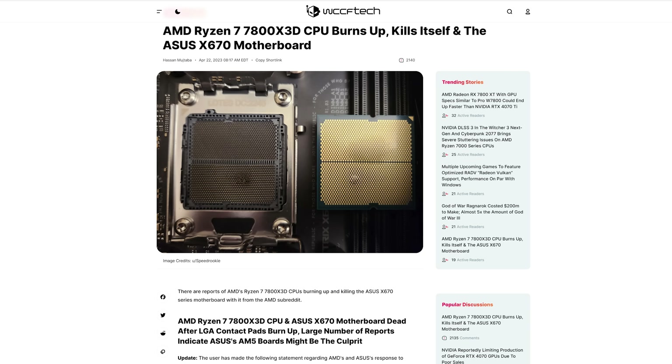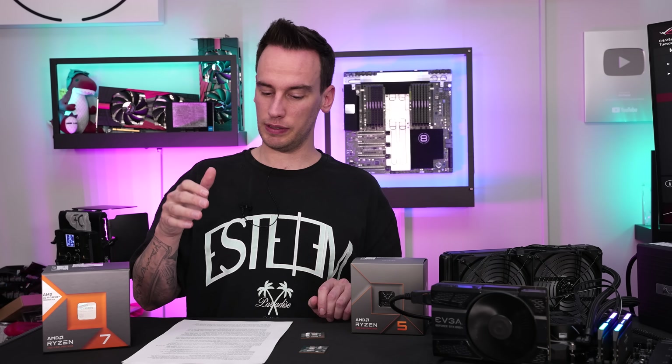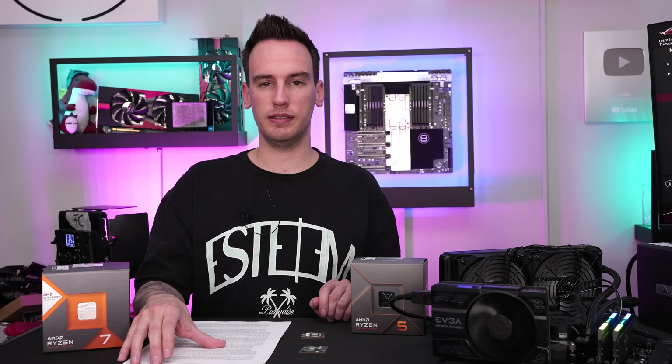You can find a lot of information and news out there on Tom's Hardware and WCCF Tech about Ryzen 7000 X3D CPUs dying, mostly on ASUS boards. Just looking at this, it seemed quite worrying.